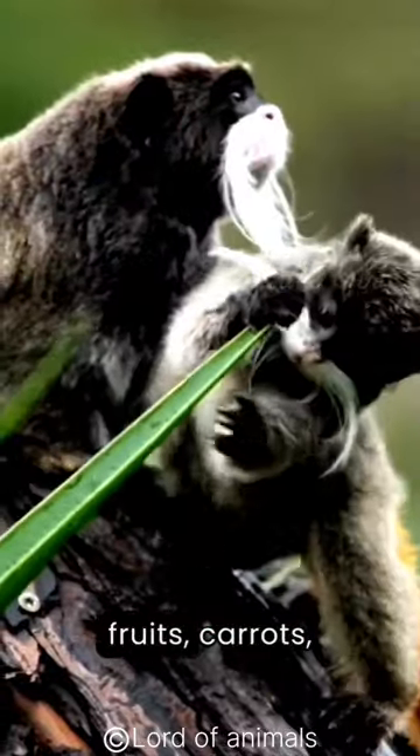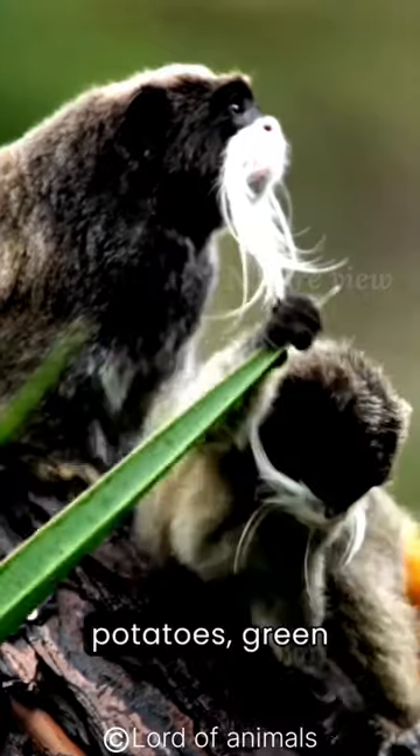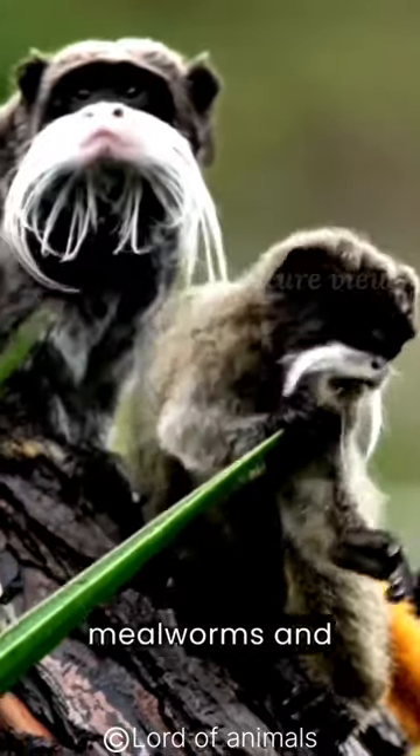Emperor tamarinds eat fruits, carrots, sweet potatoes, green beans, hard-boiled eggs, mealworms, and crickets.